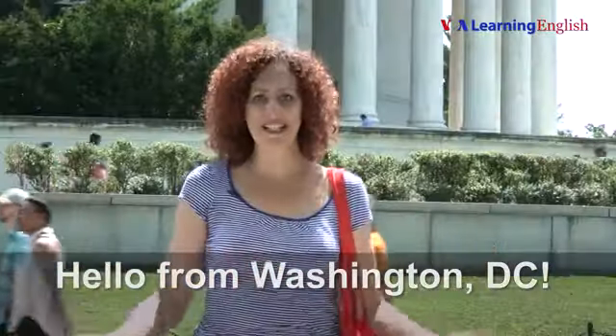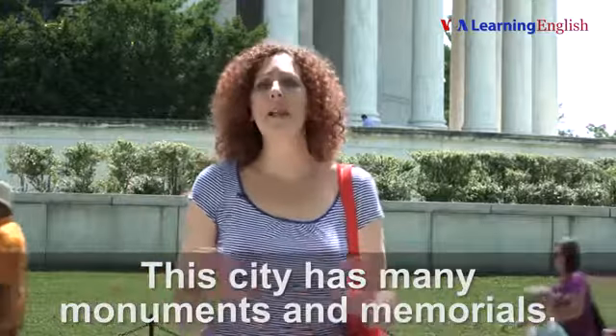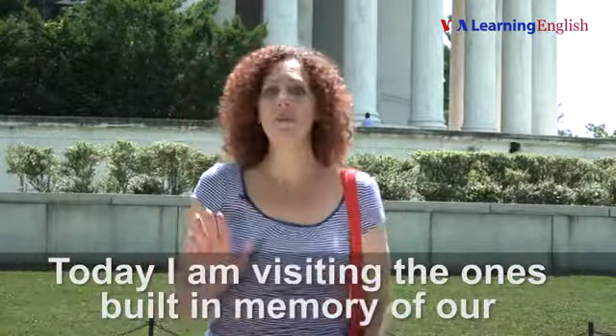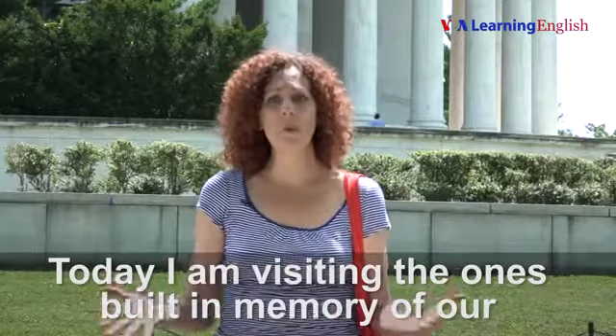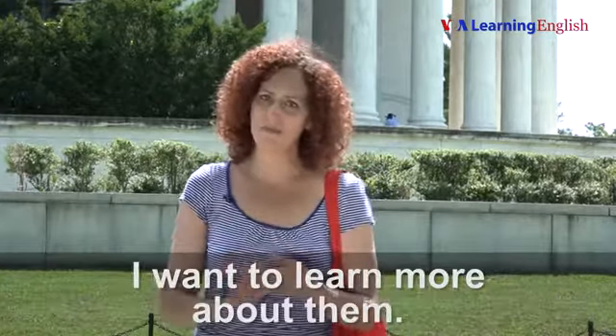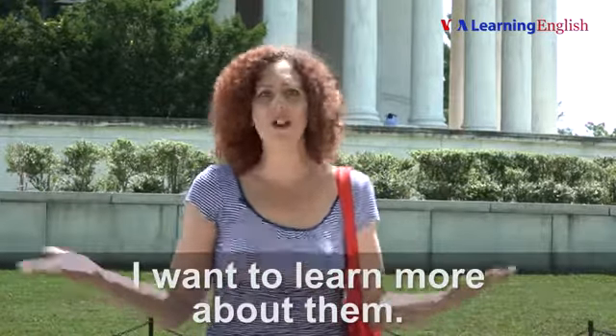Hello from Washington, D.C. This city has many monuments and memorials. Today, I am visiting the ones built in memory of our presidents: Washington, Jefferson, Lincoln, and Roosevelt. I want to learn more about them.